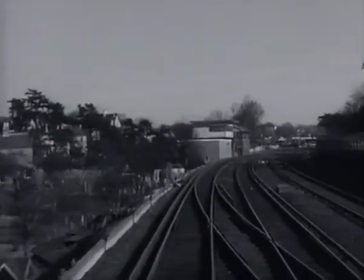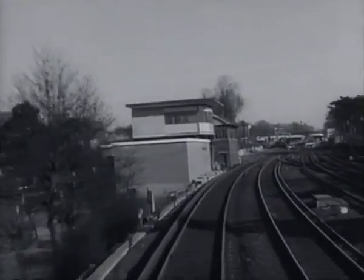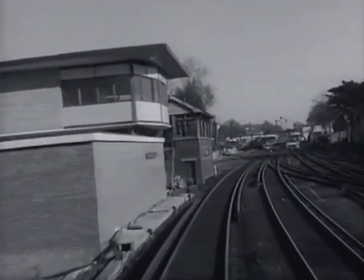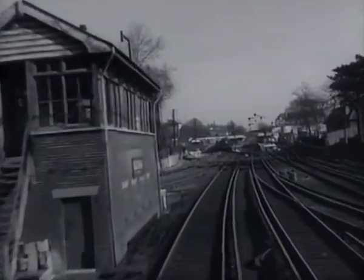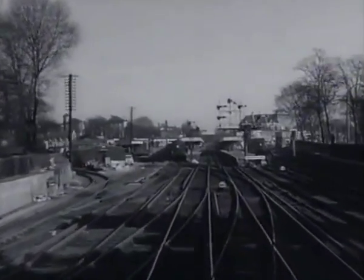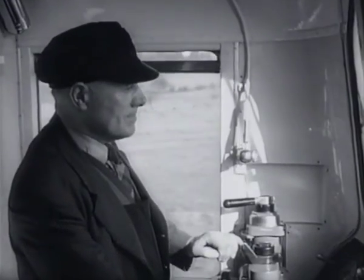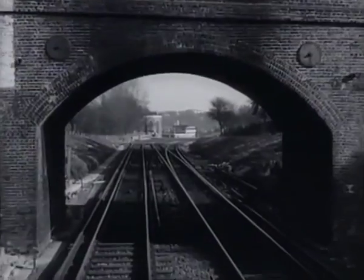We are approaching Beckenham Junction Station, and on the left you can see the new signal box, which will replace this old one just beyond it. The new box will be one of eight, replacing 28 between Victoria and Ramsgate, in connection with the installation of colour light signaling.